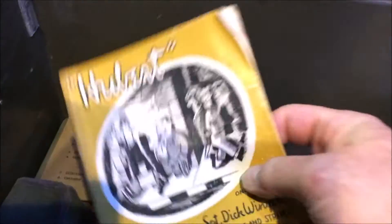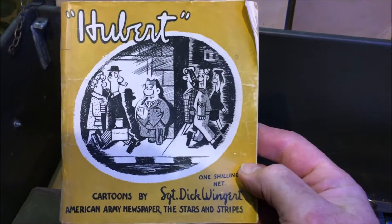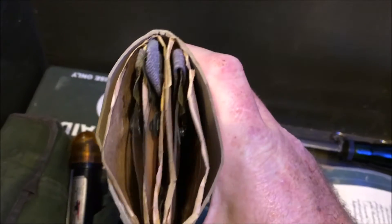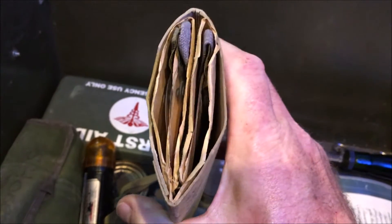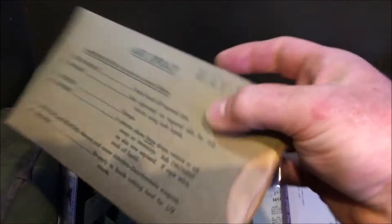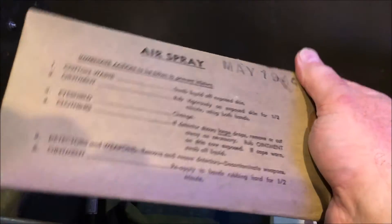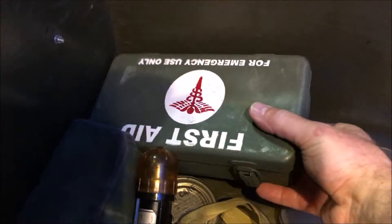Another book — this one is a Hubert cartoons book from the American Army newspaper Stars and Stripes. And here we have some protective eye shields, original in the box. These were mainly for gas or dust, but they were used by paratroopers over their eyes when jumping out of planes because of the pressure from the wind and prop wash. You see modern-day paratroopers jumping with eye protection too. And there's a nice first aid kit there.